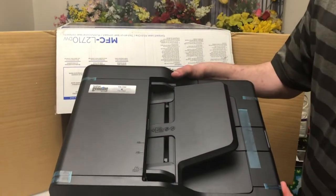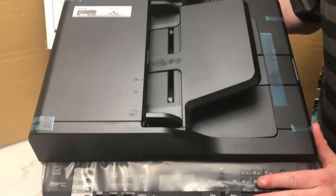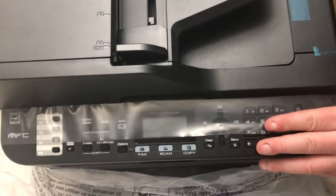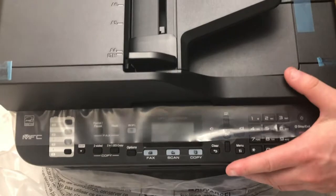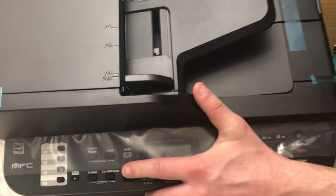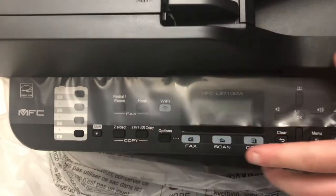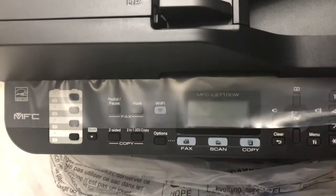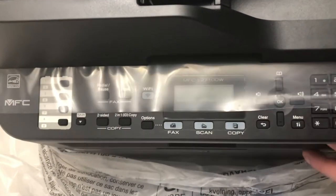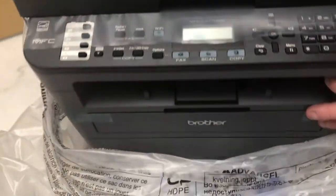This also supports printing from your Apple iPhone — you can do virtual printing that way. Plus you can print from your laptop or other devices. You can also do two-sided copying, faxing, and Wi-Fi, with a whole menu of options once we plug this in.